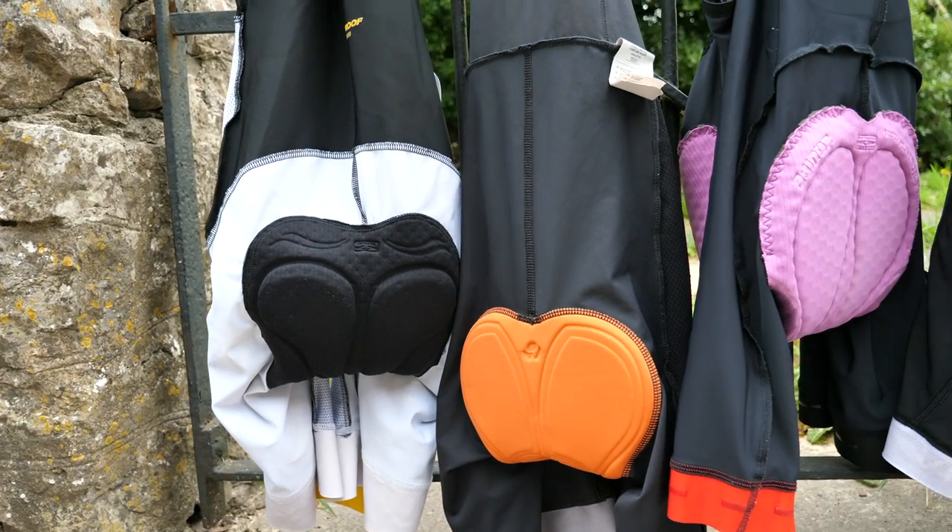Once you've found that hallowed saddle — tried tons and tons, lost count of how many you've tried, but finally got the one that works for you — let's next talk about what's going to touch your booty, and more importantly, the chamois that's going to be in between that and the saddle.